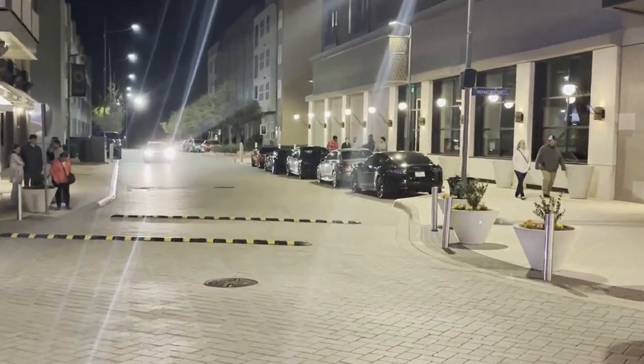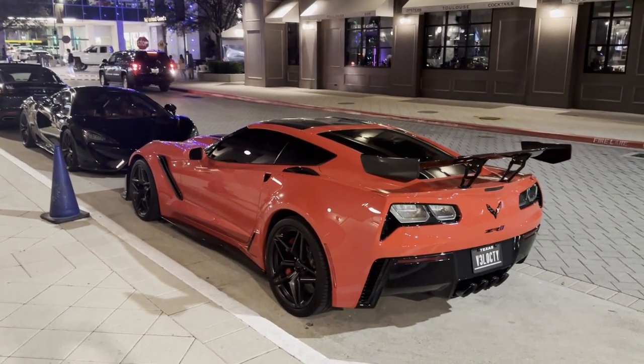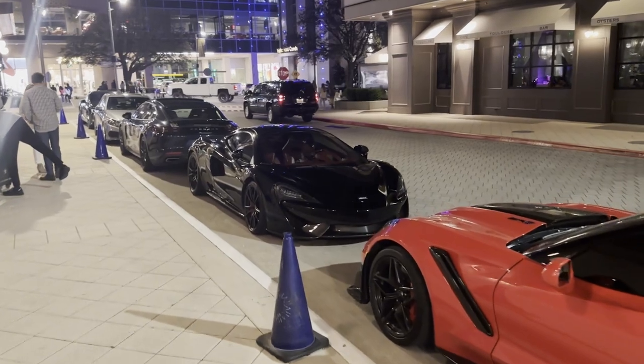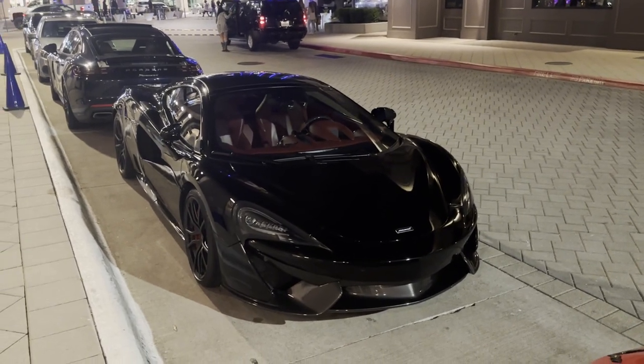There's some stuff over there — I want to go see what that is. Pretty cool combo. We got the ZR1 with the big ol' wing and we got a 570 GT. You don't really see the GT variants that much out and about, but this one has a red interior. That's pretty sick.